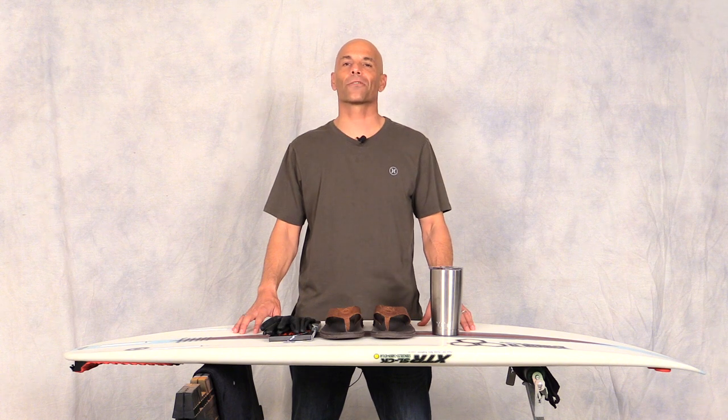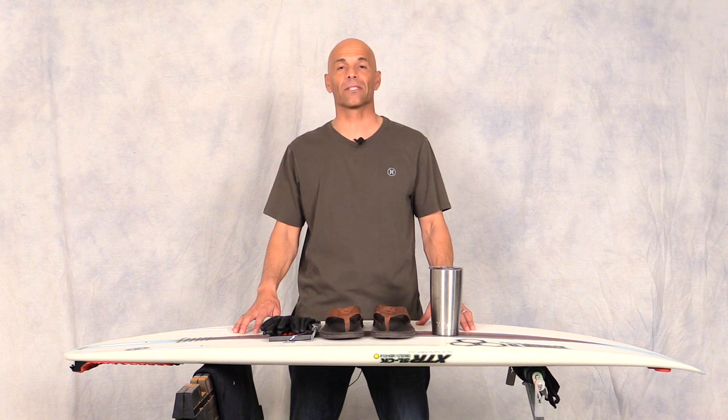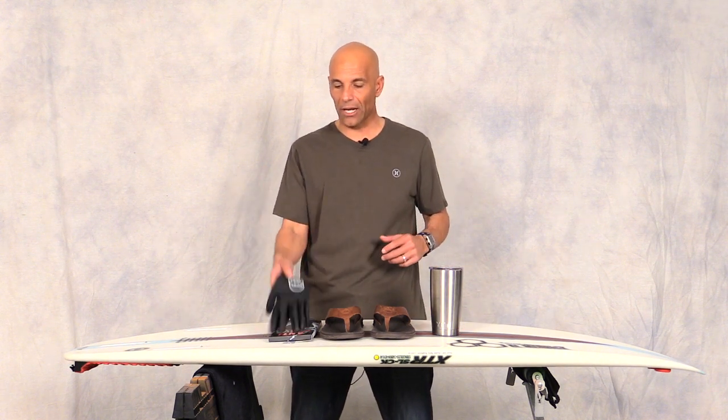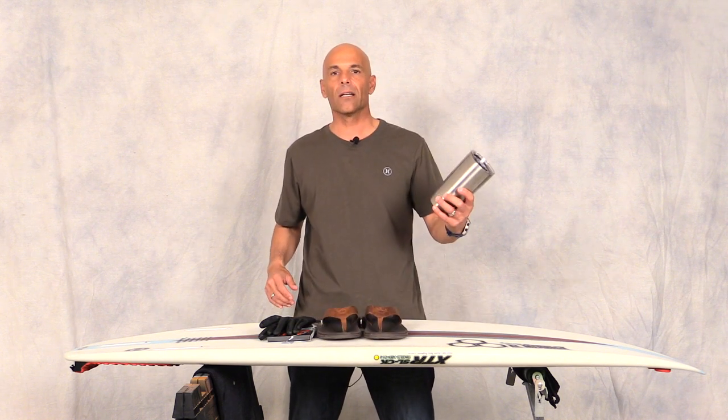Hey guys, welcome to Surf Show and Tell. I'm Noel Salas, and today's review is on my favorite surf gear finds for 2016. I've got a wide range of stuff — my new favorite gloves for surfing early morning, my favorite flip-flops, a really cool coffee mug, and quite a few more things to talk about. So just sit back and enjoy the show.